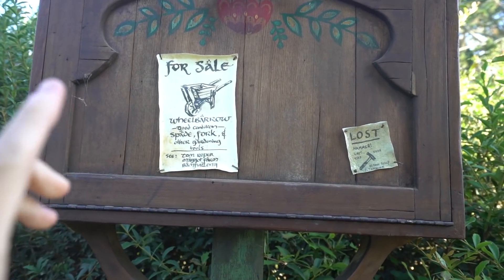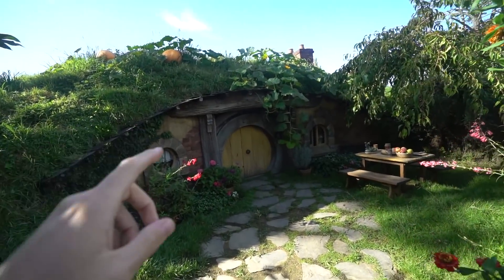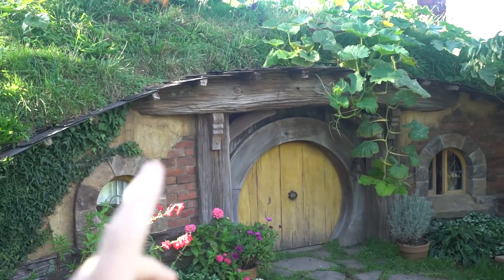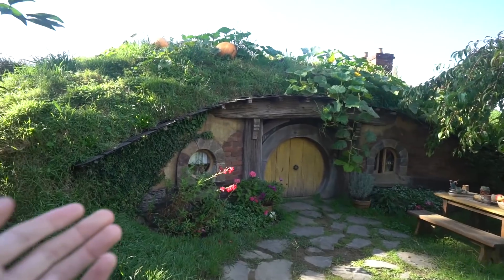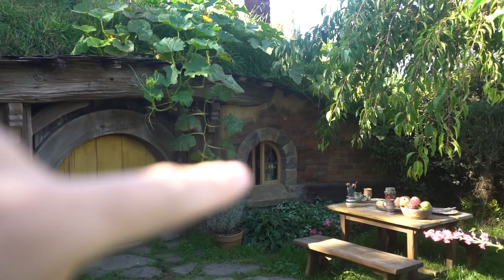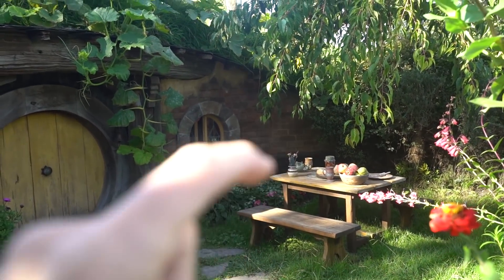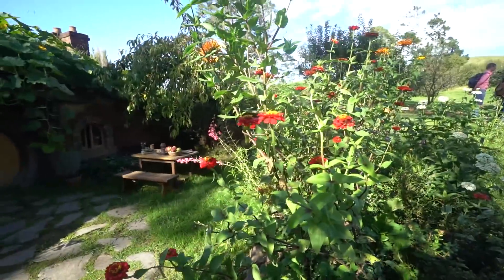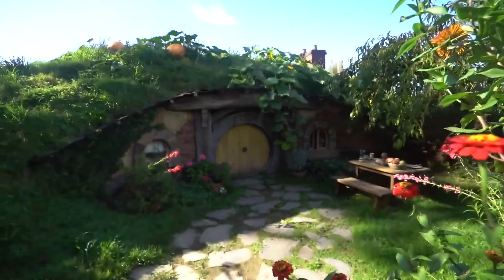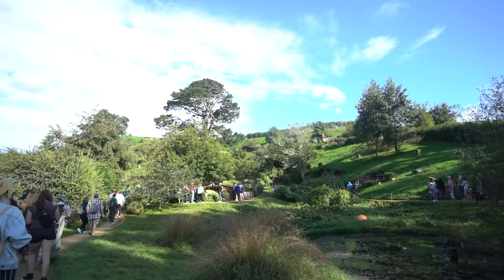The details are incredible here. They even have a notice board. Apparently there are about 40 odd hobbit holes, and most of them are facades — just really to add to the whole feeling of it. There's only one you can actually go inside. But everything they've done here — you can look in the windows, see some kitchenware, flowers through a slightly open window, a little seat to scale of how small hobbits would be. The flowers and gardens just add so much color. It's really well done — and you can slowly see a road going upward to Bag End.